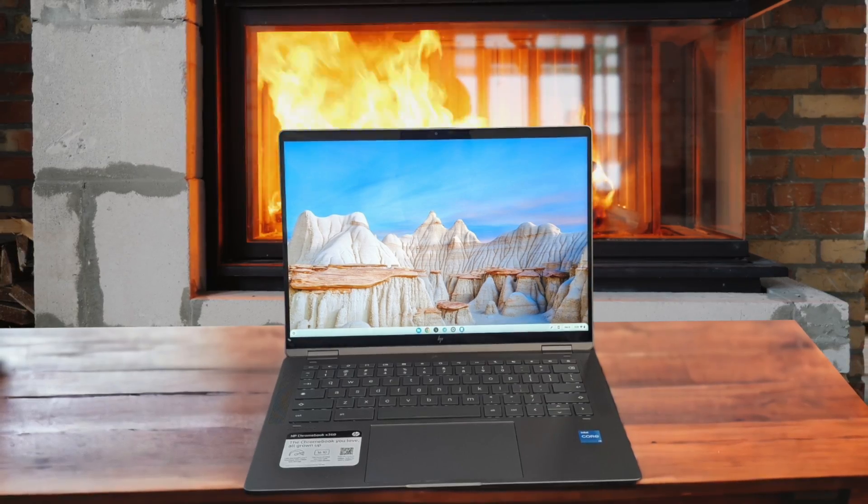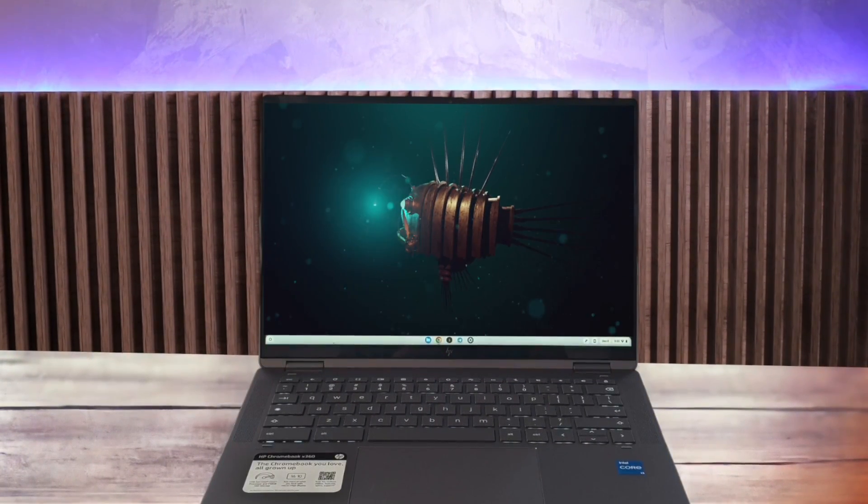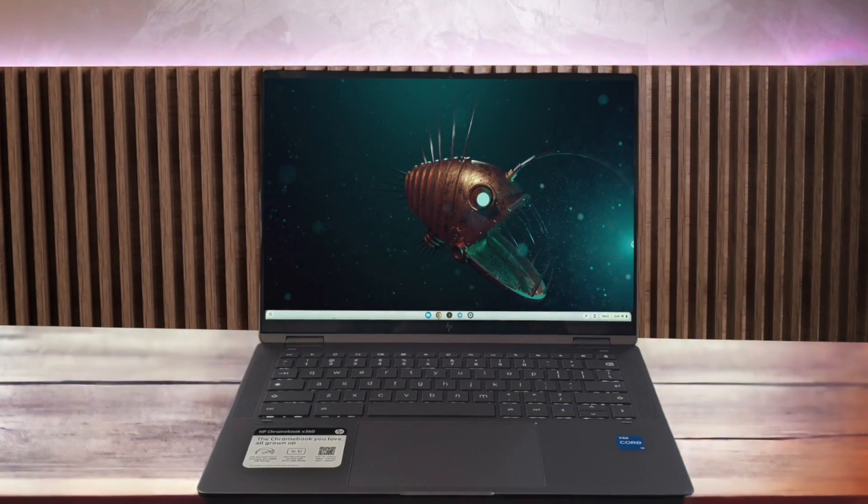Overall, the HP Chromebook X360 14C is a well-rounded package that offers a premium design, solid performance, and the versatility of a convertible form factor. While the battery life could be better and the price is on the higher end for a Chromebook, I think it's a compelling option for anyone looking for a high-quality Chrome OS experience.